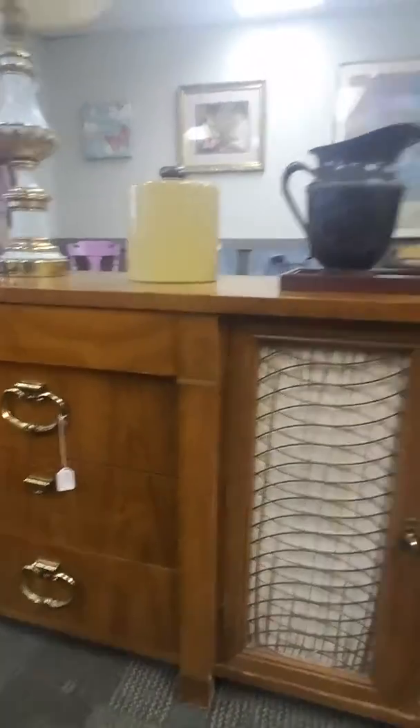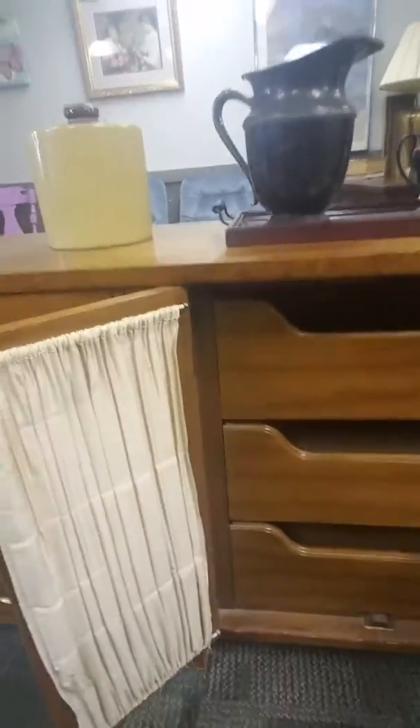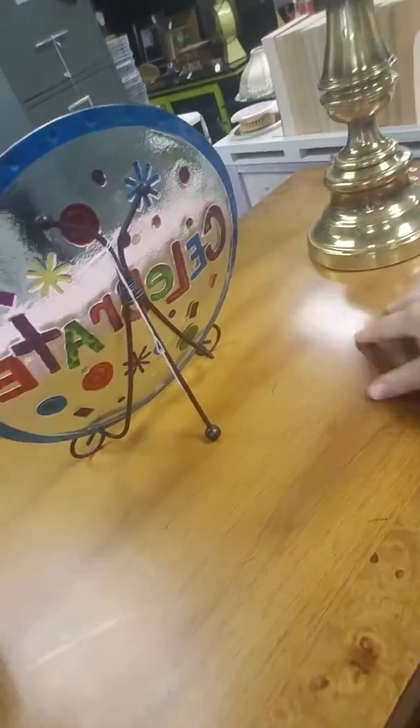We've got this 7-foot entertainment center which really could be converted into just about anything. Like you could put a bar in here, you could take out one of these drawers. I think it would make a really cool double sink where you could take out a drawer on each side and put the vessel of the sink up here. The woodwork on this is phenomenal — it's vintage, it's beautiful, it's for sale.